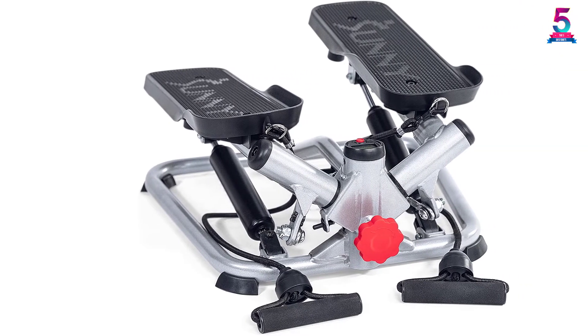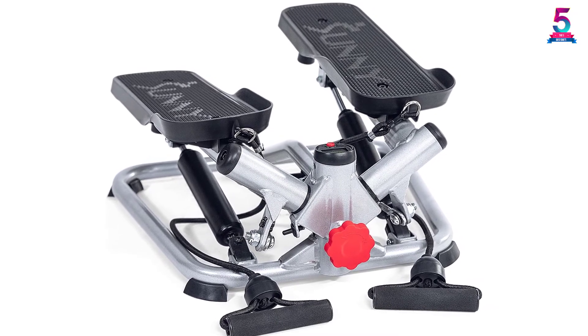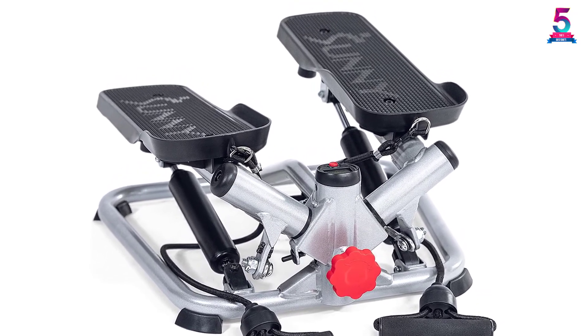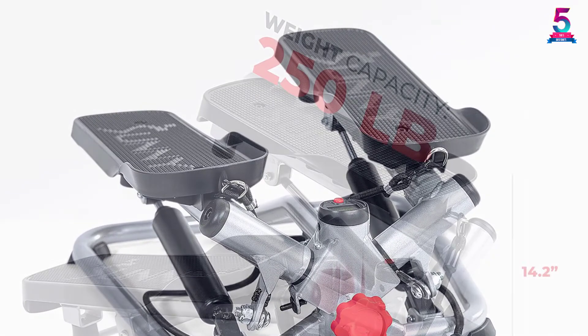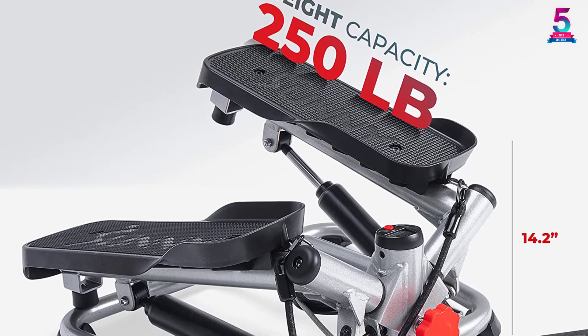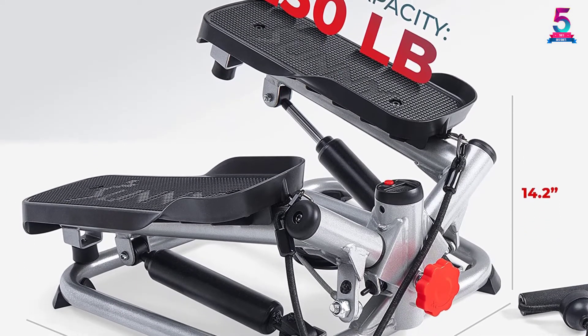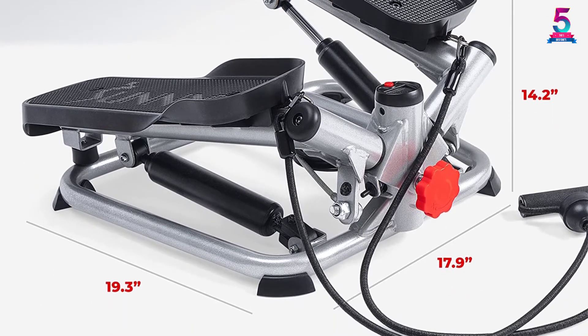The removable resistance bands feature foam padding for a non-slip and comfortable grip. You can customize the height of your steps and switch between steep climbs to meet all your needs. The hydraulic cylinder will get your heart pumping no matter the workouts you are performing. With the non-slip foot pedal, you can move your feet safely without fear of sliding.